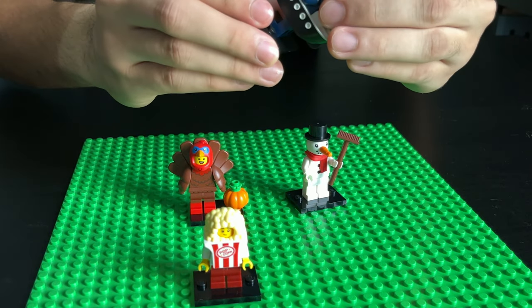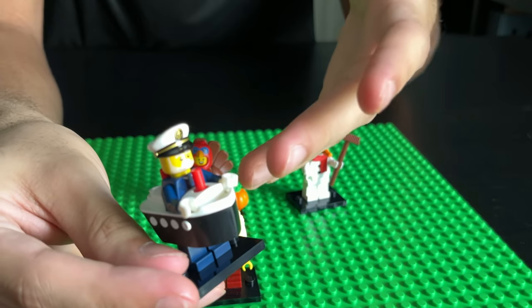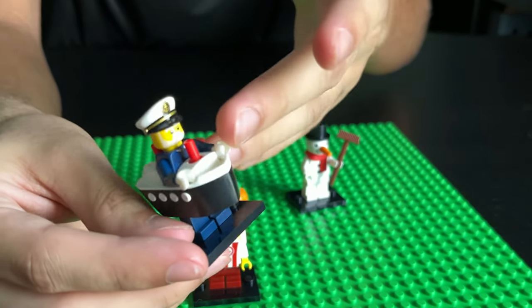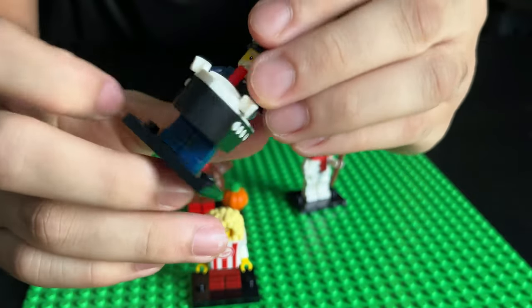What I like about the fairy captain is that he comes with a boat piece. In the previous Minifigure Series there was a plane costume and a car costume, but this is a boat costume. I really like the detail LEGO put into this one — that's so cool.